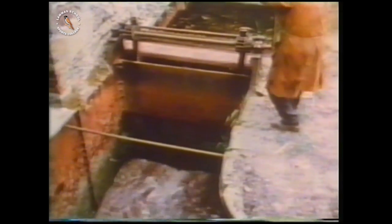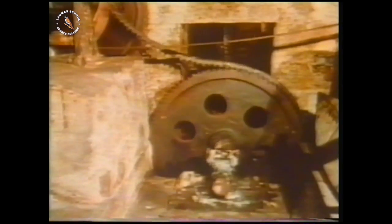Gravity can be useful if you get it working for you. It's the force of gravity pulling the water down that pushes the water wheel round. In a water mill, the turning wheel can be connected to all sorts of machinery. In this flour mill, it's used to grind corn.